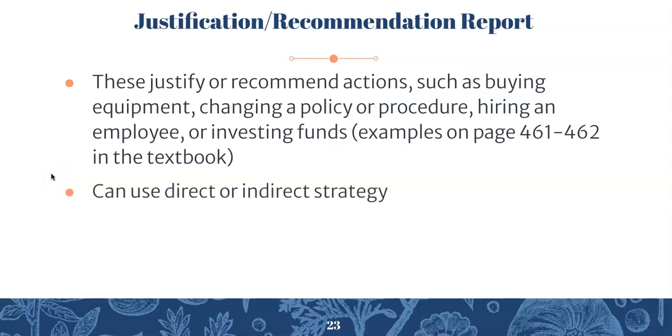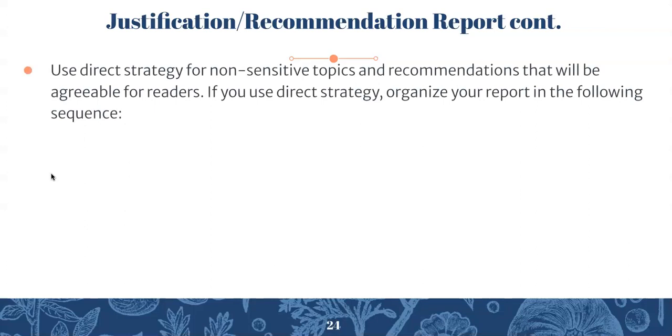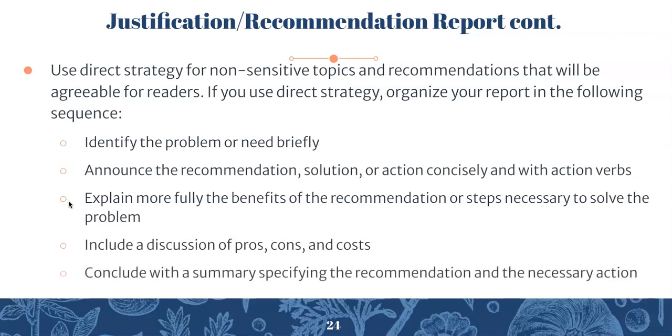These reports can use direct or indirect strategy — that's up to you. For direct strategy — used for non-sensitive topics and recommendations that will be agreeable to readers — organize your report in the following sequence: identify the problem or need briefly; announce the recommendation, solution, or action concisely with action verbs; explain more fully the benefits of the recommendation and steps to solve the problem; include a discussion of pros, cons, and costs; and conclude with a summary specifying the recommendation and necessary action.